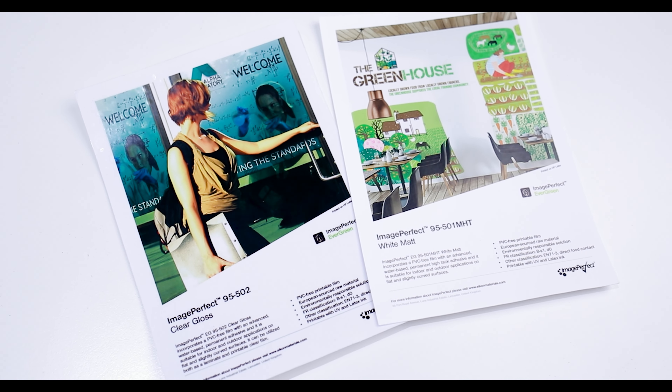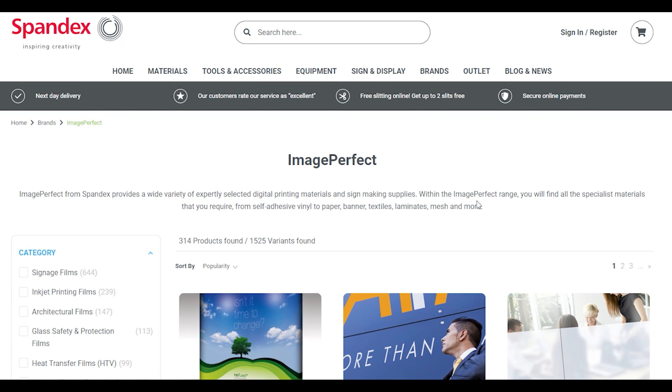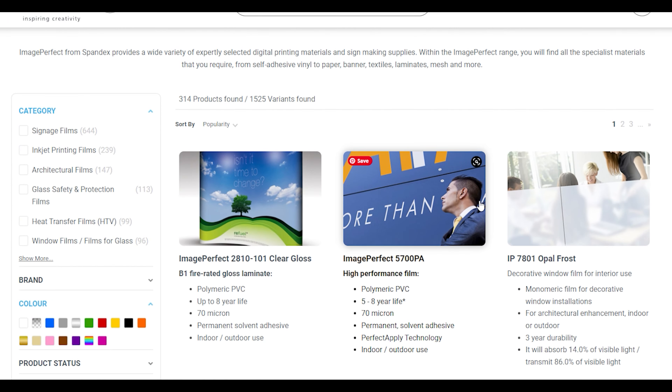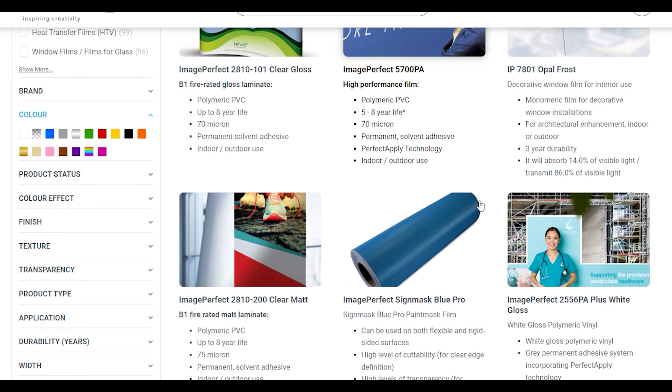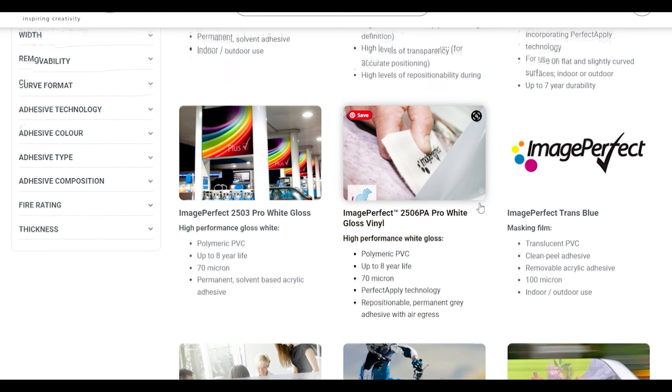Speaking about the brand Image Perfect, it is widely recognized as one of the leading brands in the visual communications market. It boasts an extensive portfolio comprising over 250 products that are distributed throughout a network of distributors spanning 25 countries worldwide.